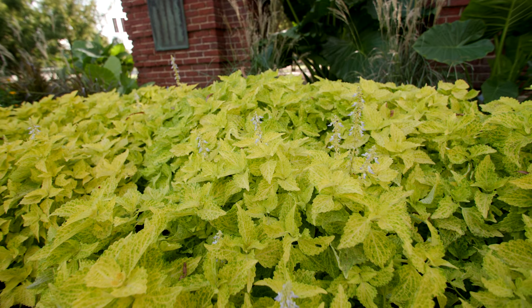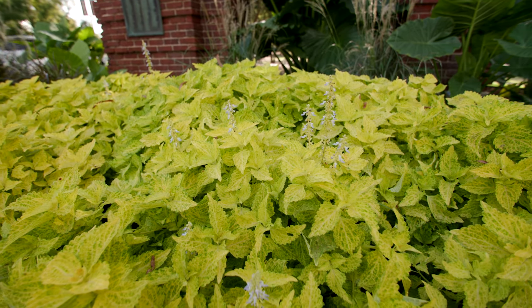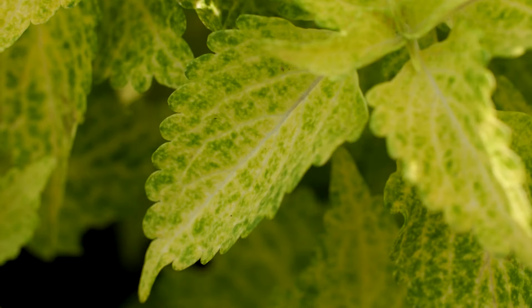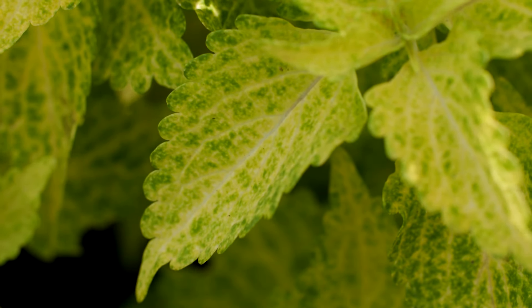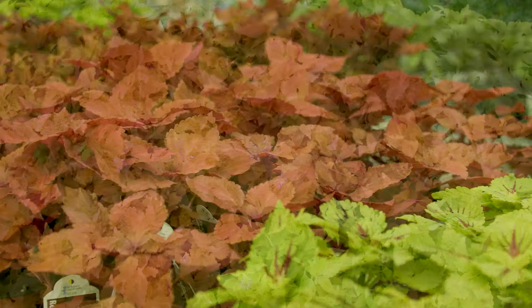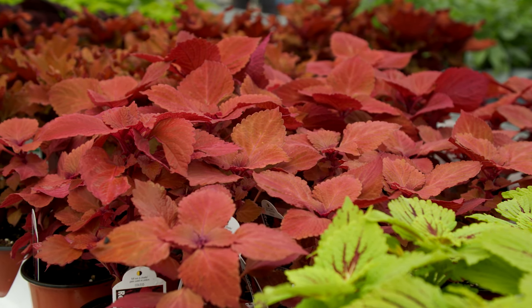If you are looking for a coleus to brighten up your landscape, Charged-Up Electric Lime coleus will definitely do the job. With its bright lime green foliage with lemon yellow leaf veins, there is no way it will be overlooked in the landscape.